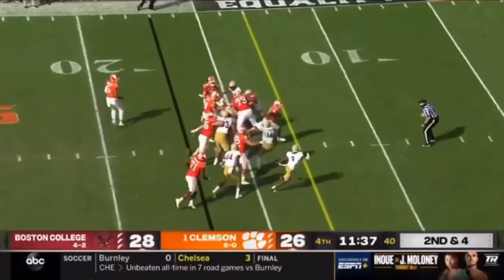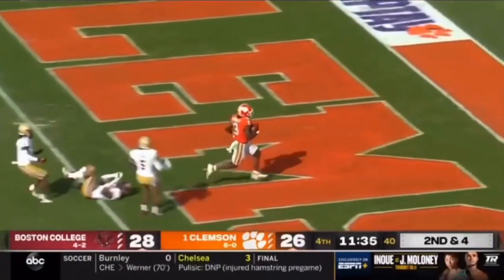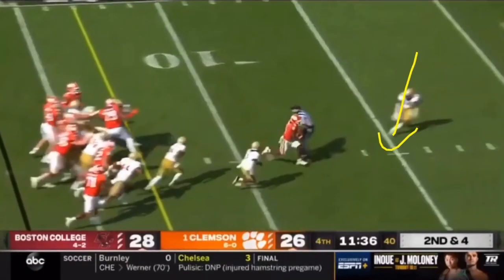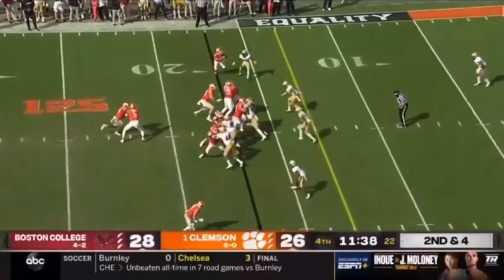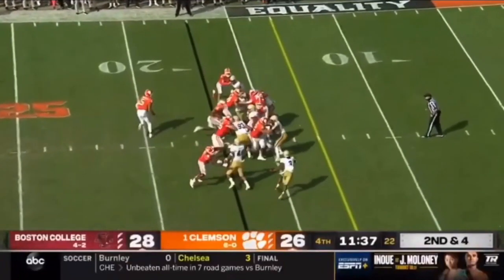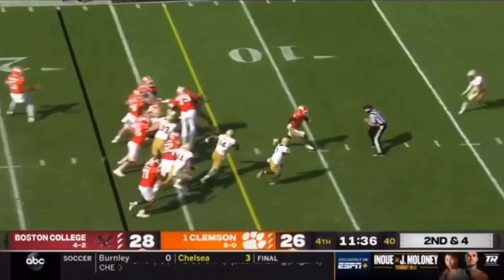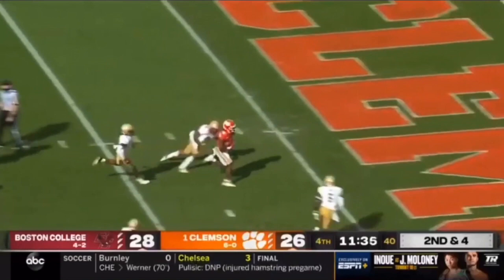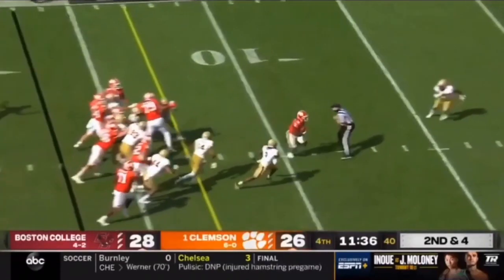That speed, especially when you're hitting the hole and going right up the middle through the gut of the defense and breaking through the safeties — when you're at a faster speed than the safety coming to help, you can break through. That's a really lethal weapon because it shows Travis Etienne's speed is real and legit. When you can hit the hole at his speed and get into the second level that quickly, it gives the defense less time to react and gives him a lot more options once he's in that second level.